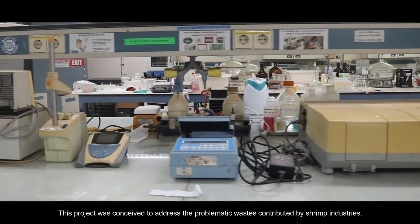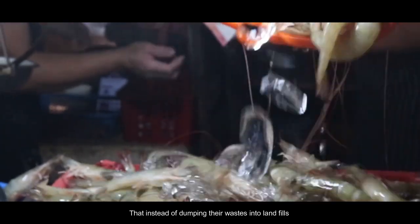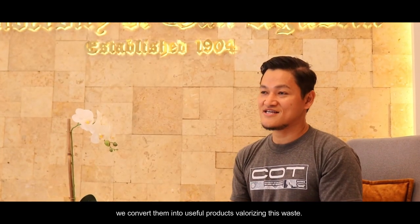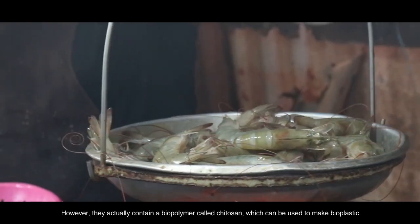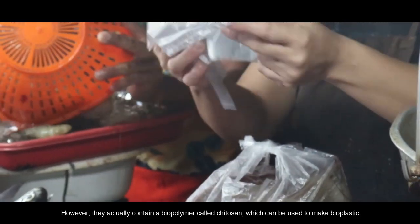This project was conceived to address the problematic waste contributed by shrimp industries — that instead of dumping their waste into landfills, we convert them into useful products, valorizing this waste. Shrimp shells are a byproduct of the seafood industry and they're typically discarded. However, they actually contain a biopolymer called chitosan, which can be used to make bioplastic.